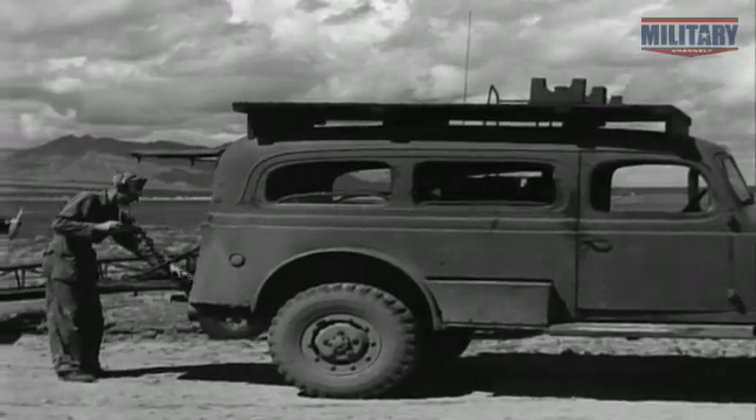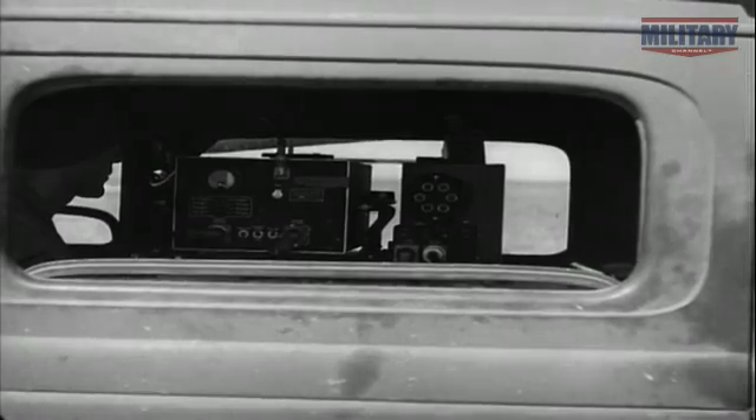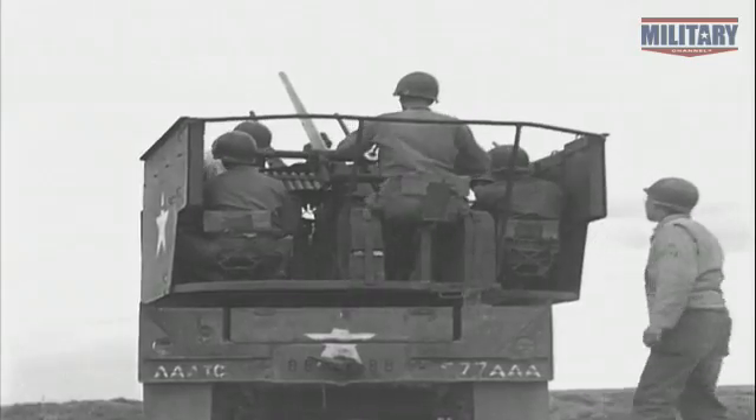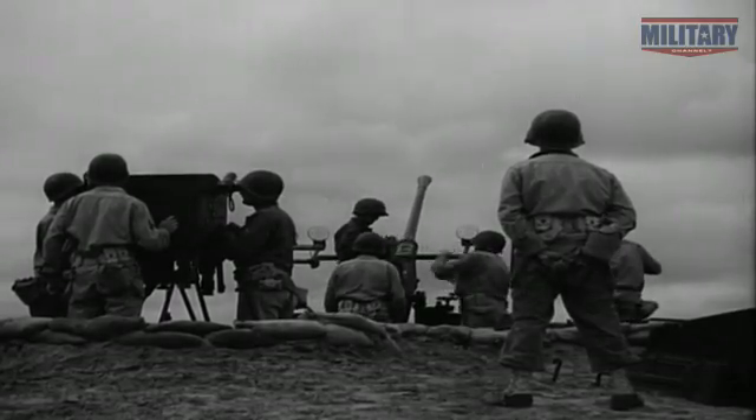During World War II, Denny's nimble planes make ideal practice targets for anti-aircraft gunners. Through its radio control system, the Denny plane operator could vary the course, the heading, the direction, the attitude of the vehicle — he could climb, he could dive. And a gunner who could consistently place bursts of fire in or around a Denny airplane was a very good gunner indeed.